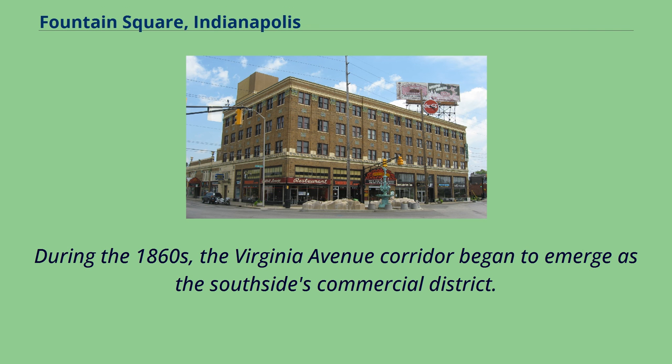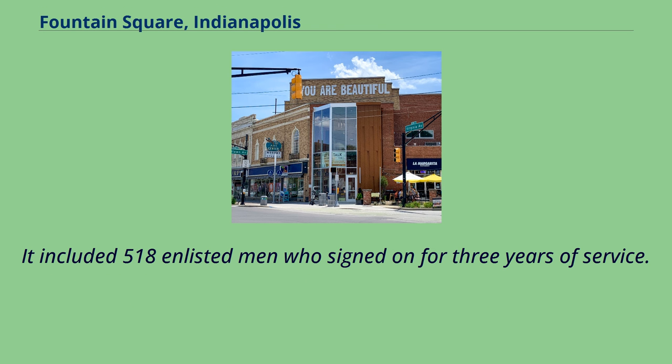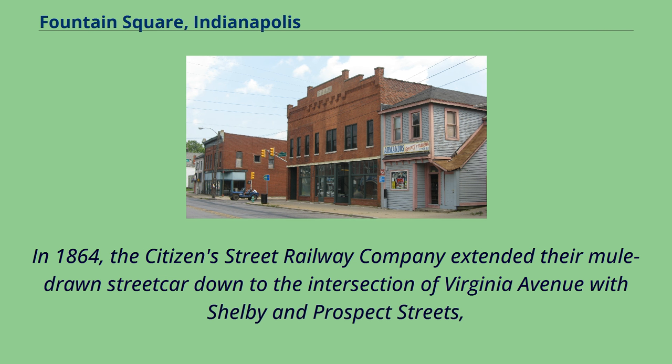During the 1860s, the Virginia Avenue corridor began to emerge as the South Side's commercial district. During the Civil War, the 28th Colored Infantry Regiment, which was the only black regiment formed in Indiana, trained at a wooded area at Indianapolis's Camp Fremont, on land owned by Calvin Fletcher. It included 518 enlisted men who signed on for three years of service. In 1864, the Citizens Street Railway Company extended their mule-drawn streetcar down to the intersection of Virginia Avenue with Shelby and Prospect Streets.